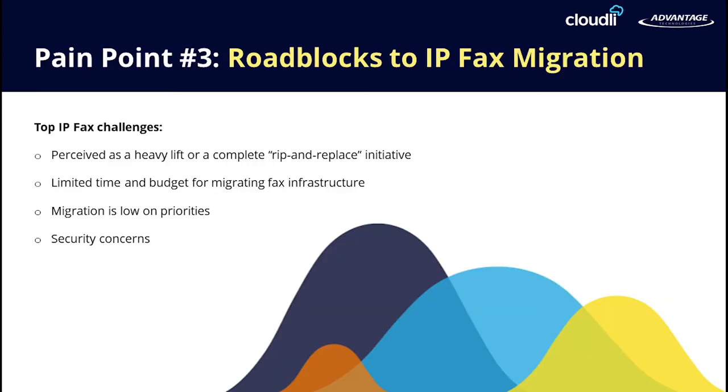The next pain point is some of the roadblocks to IP fax migration. Moving a fax system to the cloud might seem like a massive undertaking, but if planned properly, it's not as difficult as it seems. There is no need to rip and replace — it can be done slowly with an extended test or POC period. In most cases, the actual man-hours needed to complete the migration is less than you would think, and there are no additional licensing costs.